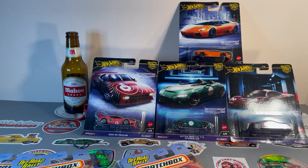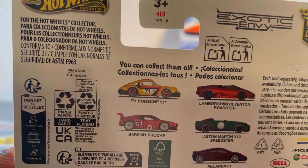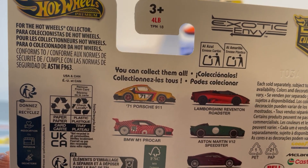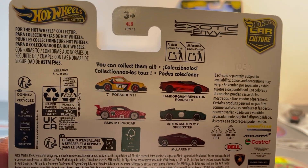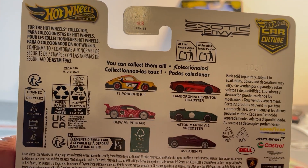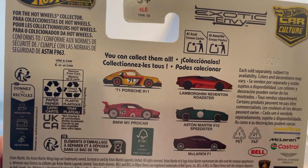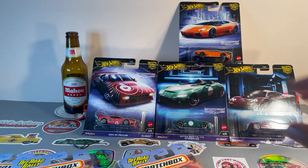So what am I missing? Number one of five — the '71 Porsche 911. I hit five Walmarts, covered probably well over 50 miles of driving, and not one Porsche in sight. All the scalpers got them — I found multiples of all the other ones but not a single Porsche. We'll see if I can track one down this week.